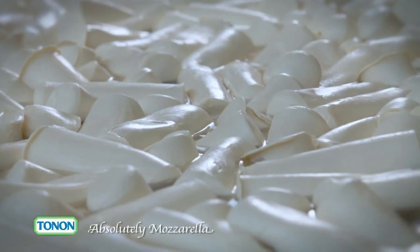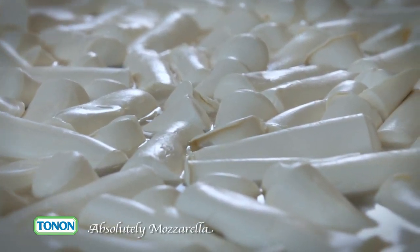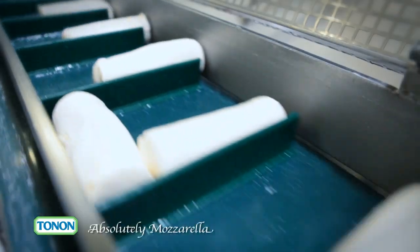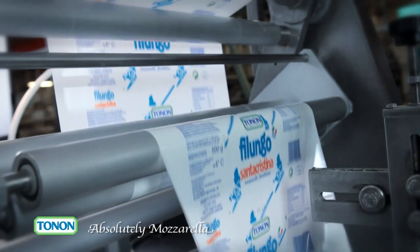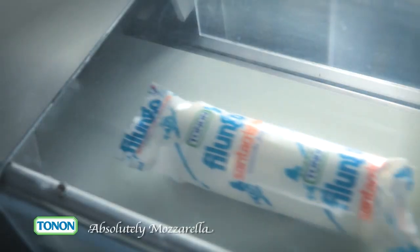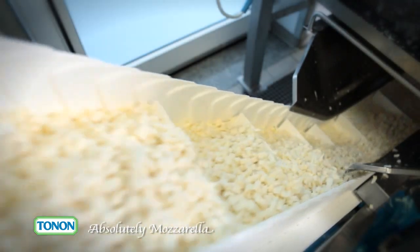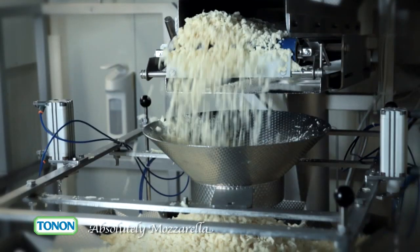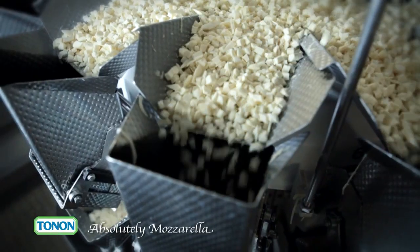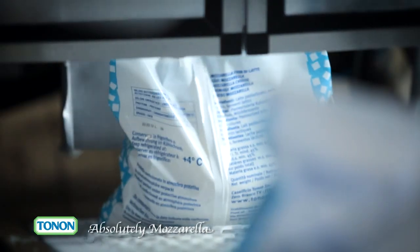Before being packed, mozzarella strands pass through brine — water mixed with salt — the right seasoning for this type of product. Some of the mozzarella strands are diced or shredded into strips that are practical for pizzas.